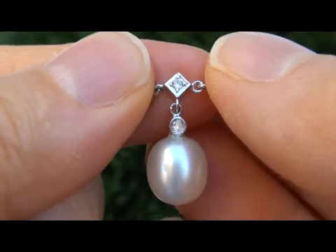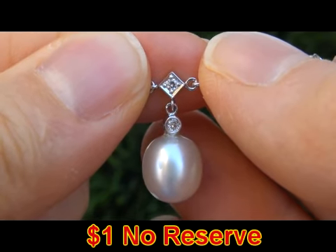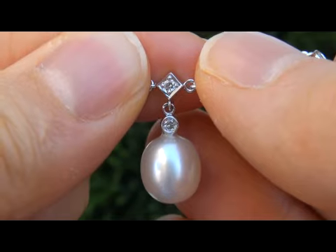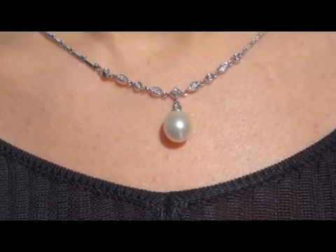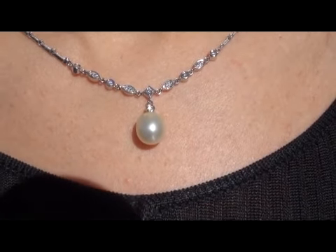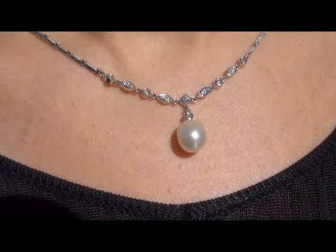This beauty is going to be auctioned on eBay at $1 no reserve due to the urgency and timeframe our consignor needs to sell this asset. Tahitian pearls are considered among the rarest of pearls. Even more rare is to have both the exceptional quality and white color. This is by far the best, if not the only one you'll find auctioned at $1 no reserve.